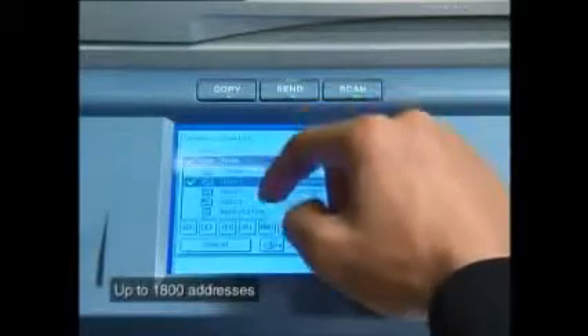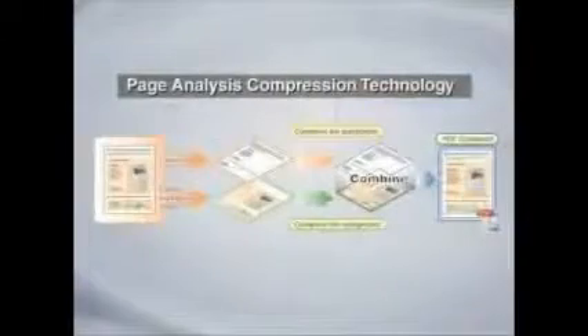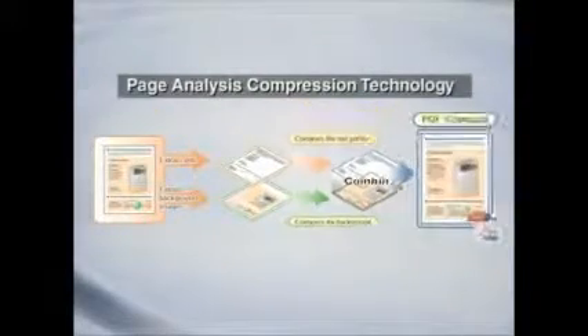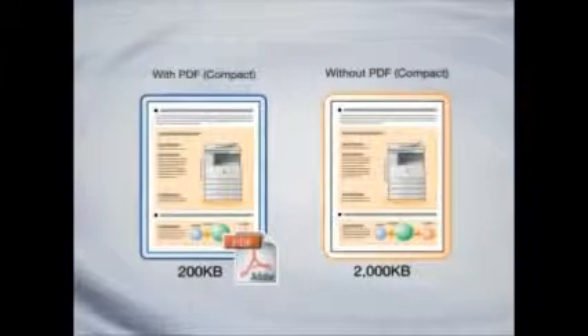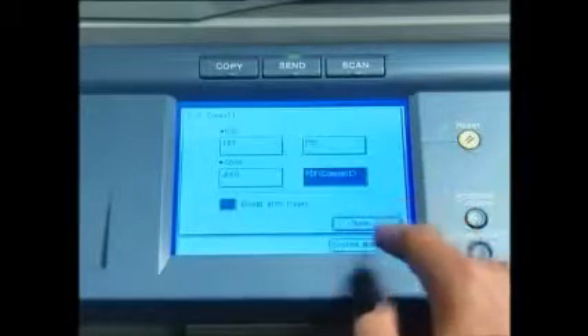Boost teamwork by facilitating easy sharing. The unique Universal Color Send function stores scanned color or black and white hardcopy originals as image files that you can send to one or multiple destinations like email addresses, shared network folders or FTP servers. Canon's proprietary page analysis compression technology can achieve high level compression of color scan images to PDF compact, at a file size one tenth of the original image, for easy network transfer without compromising on image quality.